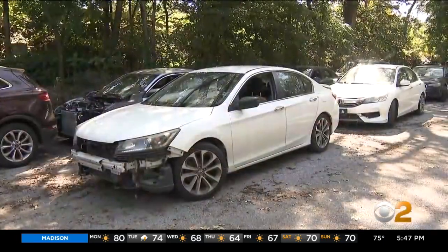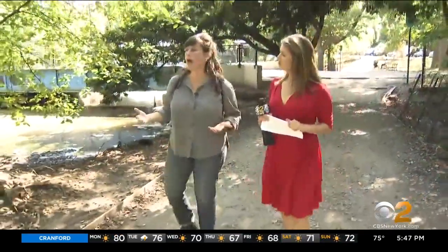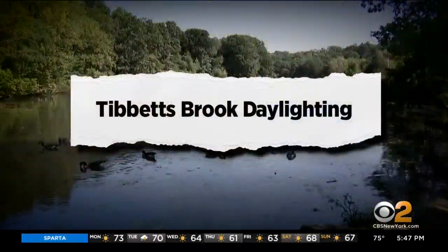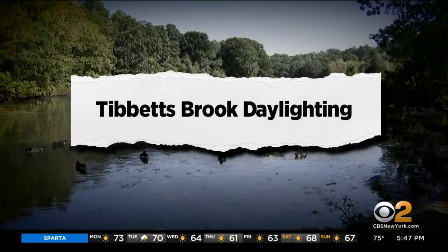The parking lot acts as a staging area for vehicles totaled nearly a month ago, some still sopping wet. Stephanie Ehrlich, executive director of the Van Cortlandt Park Alliance, and Christina Taylor with Bronx Council for Environmental Quality, both say the Tibbetts Brook Daylighting Infrastructure Project needs to happen sooner rather than later.